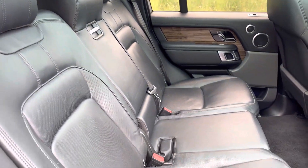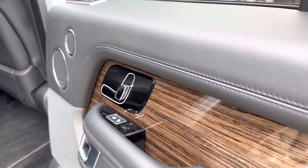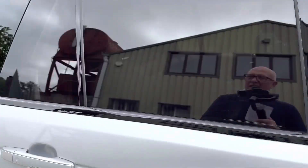And there are your rear seats — electric rear seats as well — and Meridian surround sound stereo.